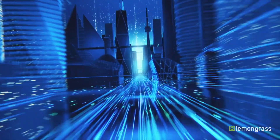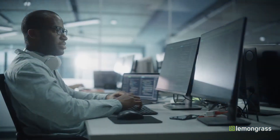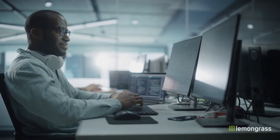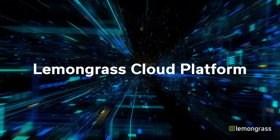At Lemongrass, we decided to bridge the gap. Utilizing automation, SAP, and hyperscale cloud best practices along with learned customer experience, we developed the Lemongrass Cloud Platform.